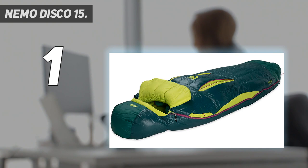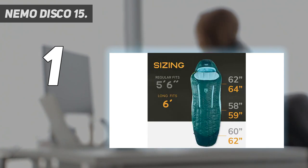The Disco uses 650-fill, PFC-free hydrophobic down, a waterproof panel around the toe box for added protection, and a built-in sleeve for a pillow. For ventilation, you get two zippered gills running lengthwise at the top of the bag, and unzipping them creates intentional cold spots to release hot air in warm conditions.